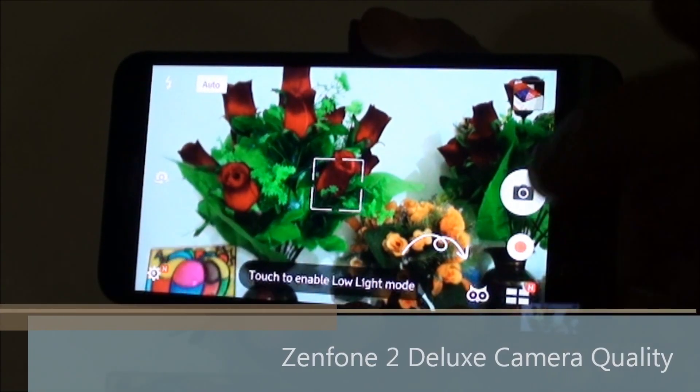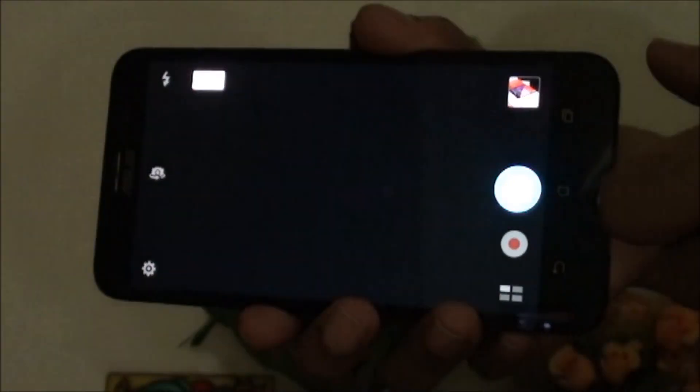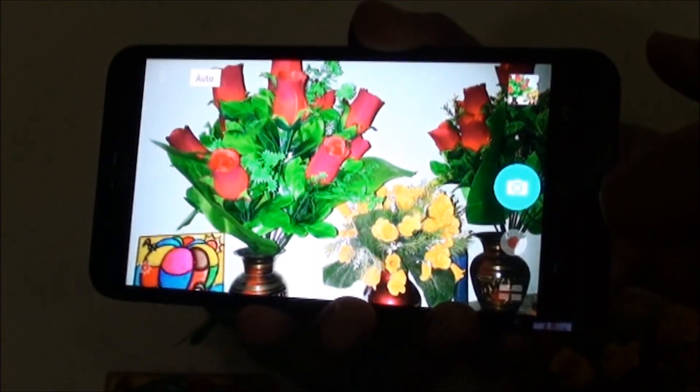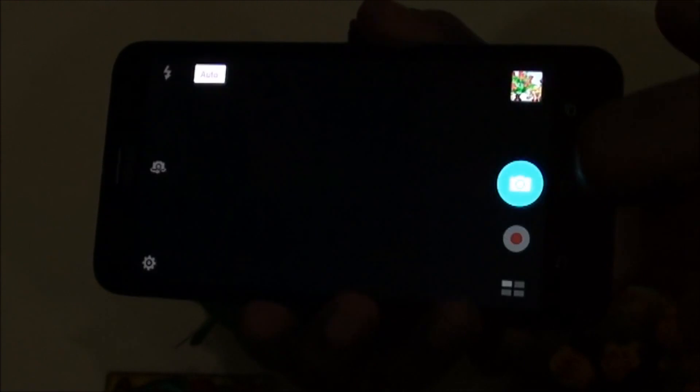This is the camera quality of Asus Zenfone 2 Deluxe. There are various modes to play around with, including HDR mode, Timeless mode, Panorama mode, My Nature mode, and Manual mode. It also has a super resolution mode which combines four 13 megapixel images to form one high resolution image.